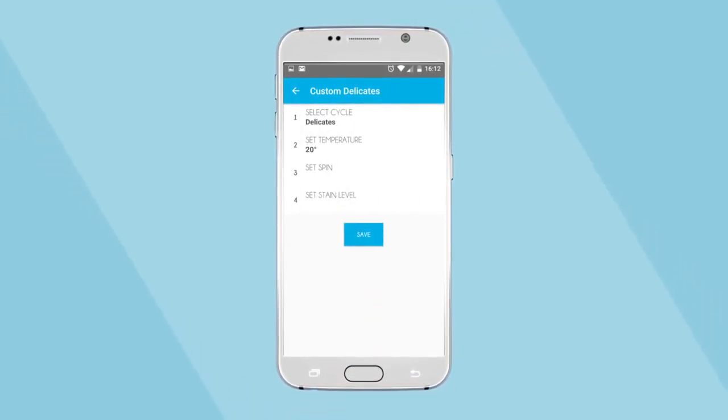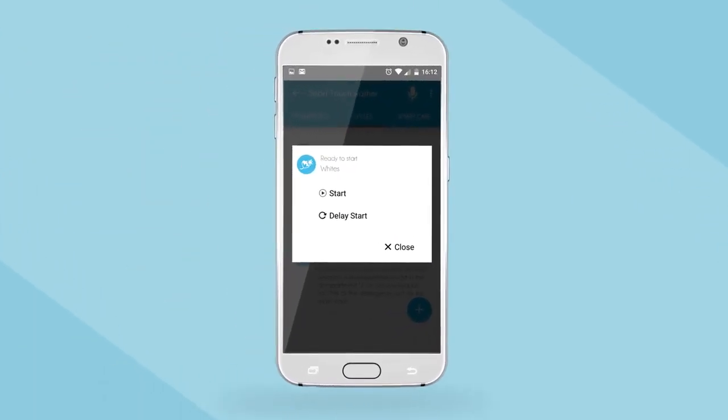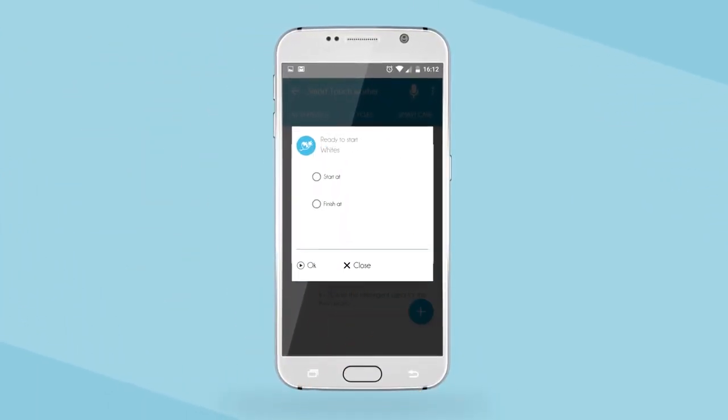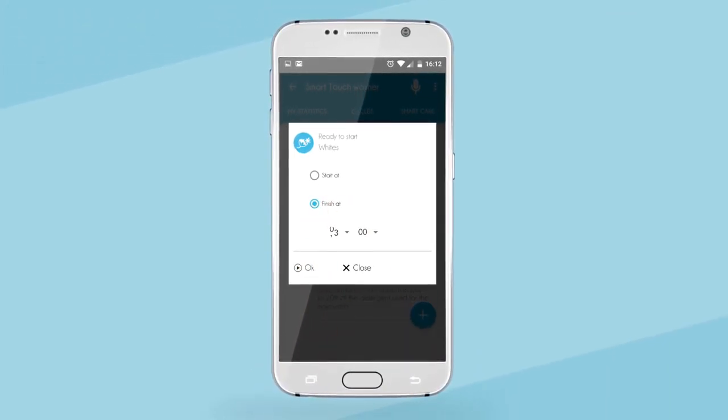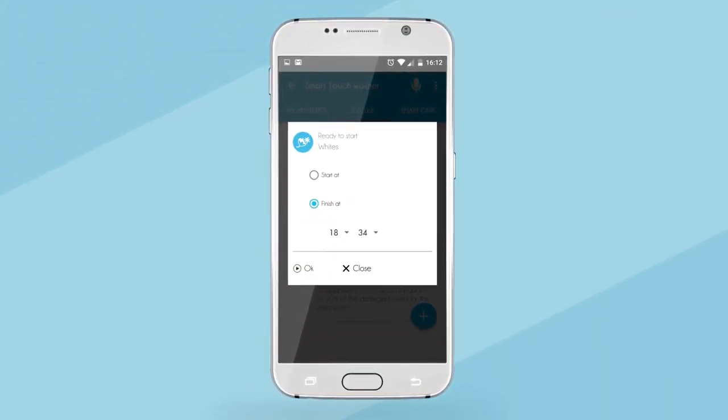setting the temperatures, the spin, and the stain levels. And there should be no more wet clothes left hanging around — with the Wash When You Want feature, simply choose when you want the wash to start or finish to keep your clothes fresh.